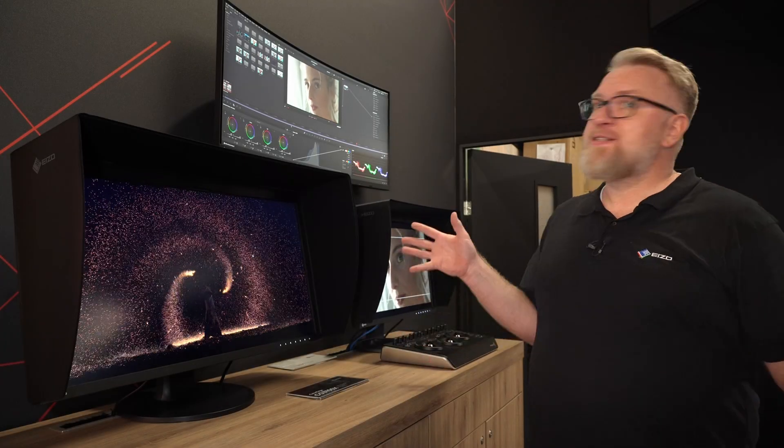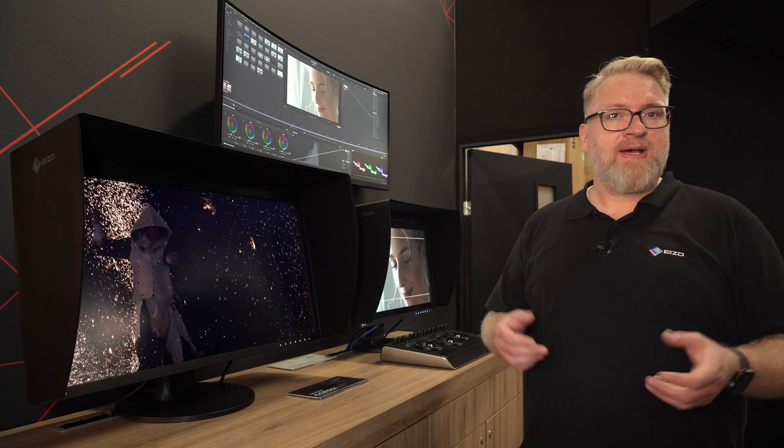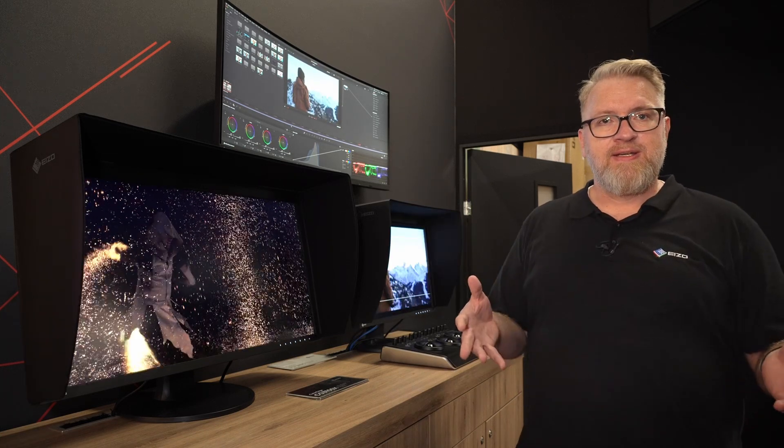Welcome to our booth, ASO at the ABC 2025. My name is Christian Oleg, I'm responsible for product management and marketing, and I want to introduce new monitor models to you.